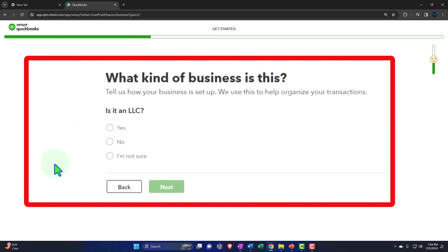How long has Get Great Guitars been in business? Let's say one to two years. Again this information probably has nothing to do with setting up the company file — they're just gathering data about us. Then we'll say next.